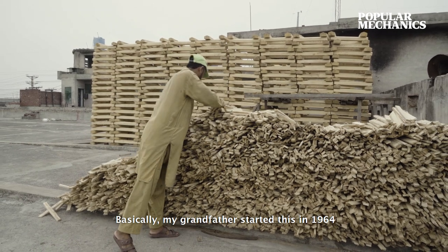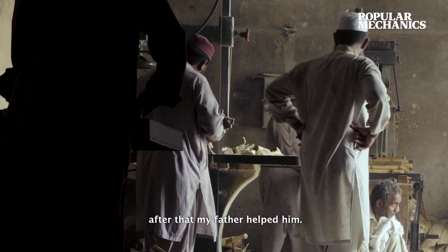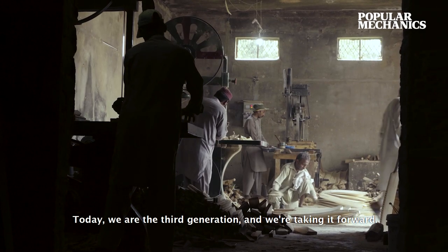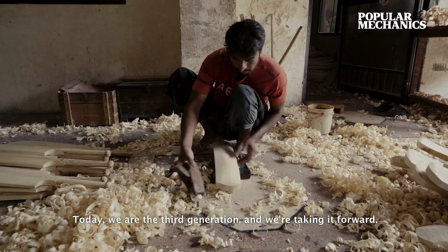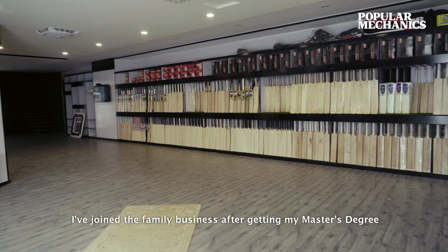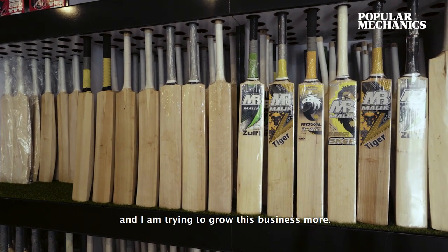Basically, my grandfather started in 1964. After that, my father gave his hand, and today we are going to take it to the third generation. After my master's, I joined this family business and took it to the same job.